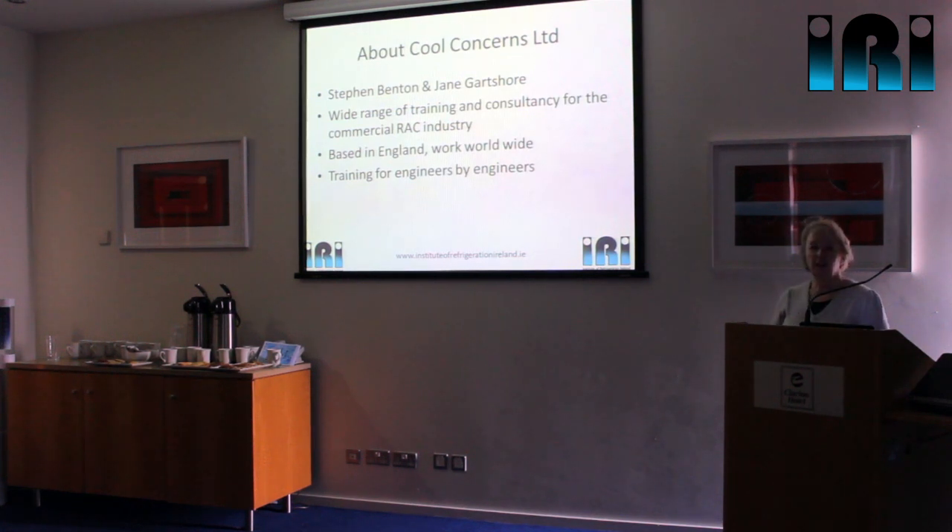Steve and I run a company called Concerns, and 100% of the business is here in Dublin at the moment. We do a lot of work within the refrigeration and commercial refrigeration sector, both training and consultancy. We're based in the UK, we travel all over the world, especially doing work related to hydrocarbon refrigerants, because what we're doing in the UK seems to be leading what's happening elsewhere on hydrocarbons. We're both refrigeration engineers — when we do training sessions, we're doing it as engineers, not as academics.